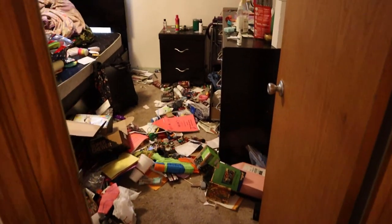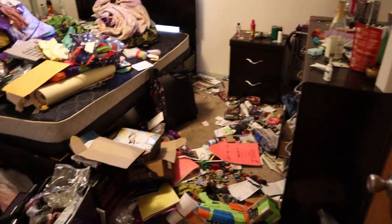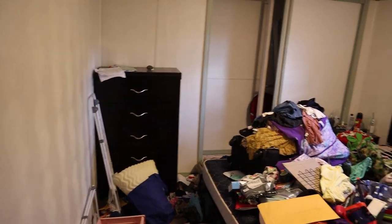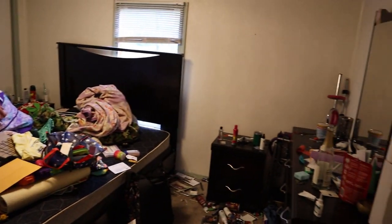Here was the master bedroom before. Again, just lots and lots of stuff. This one wasn't nearly as dirty, although it was very cluttered. But once we got all the stuff out, it was pretty easy to do.